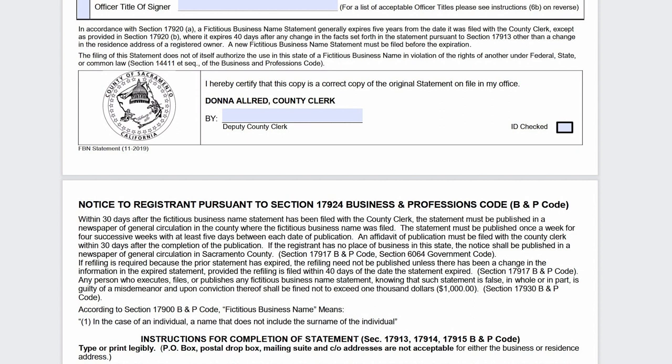Now there are some specifics, but to keep it simple: once you receive confirmation from the county clerk recorder's office, they will typically send you an additional paper letting you know this requirement and providing contact information for several newspapers they recommend. All you need to do is call or email one of those publications, let them know you need your fictitious business name statement published, and they will know exactly how to help you.